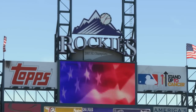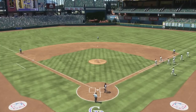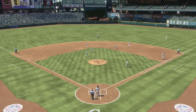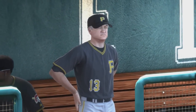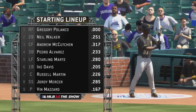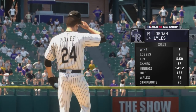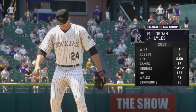Hi again, everybody. Matt Vaskershin getting set to bring you this one on the show. Welcome to the Colorado Rockies. Let's get a look at the starting lineup for the visiting Pittsburgh Pirates, as manager Clint Hurdle has his squad lined up. They'll go to work against a tough assignment indeed — the hard-throwing right-hander Jordan Lyles.